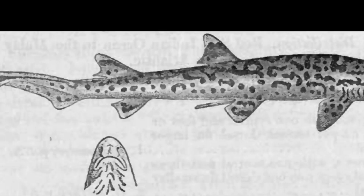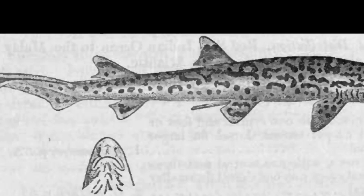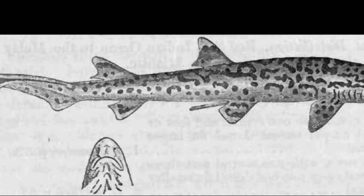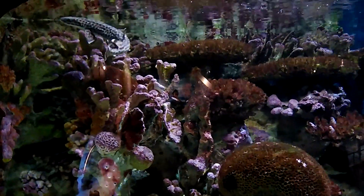The top of the body is grayish to brownish with white spots outlined by large black spots, bars, and lines from head to tail. Their body pattern provides camouflage as they swim through their reef habitat.